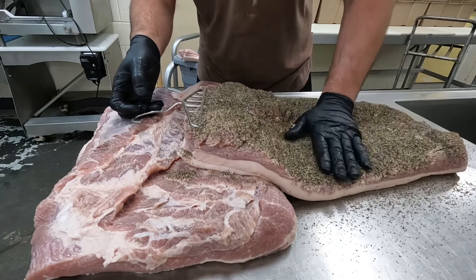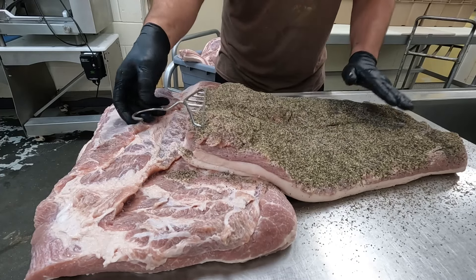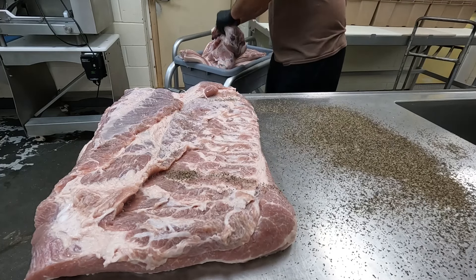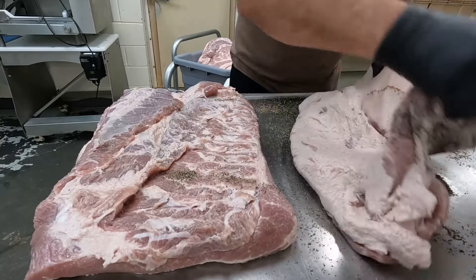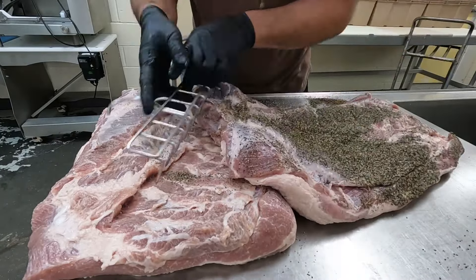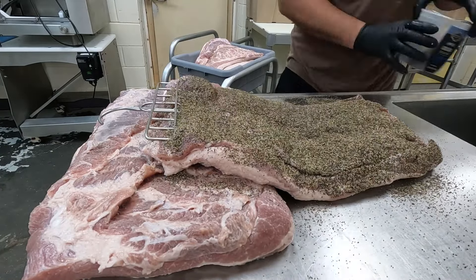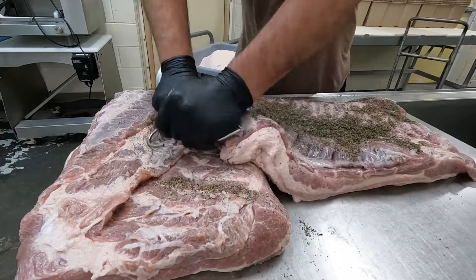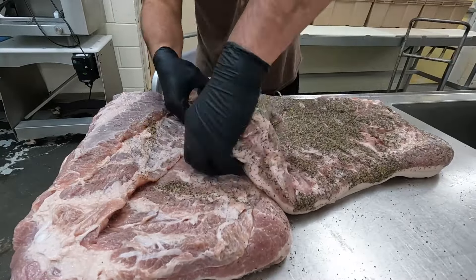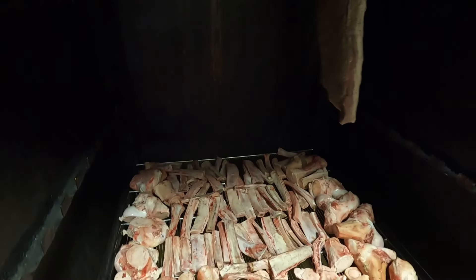There we go, putting my bacon in. Then I hang them in the smokehouse. I'm also smoking a bunch of beef bones for the dogs, but yeah, we'll get them loaded up.